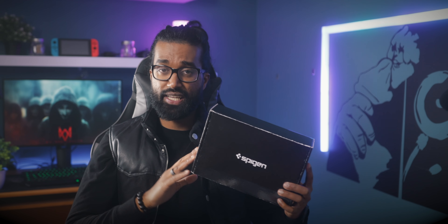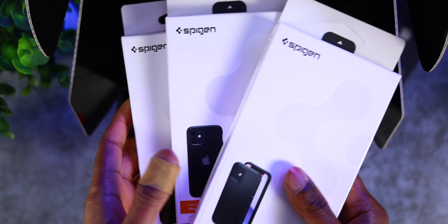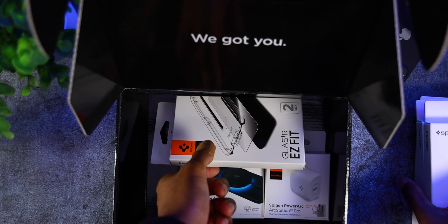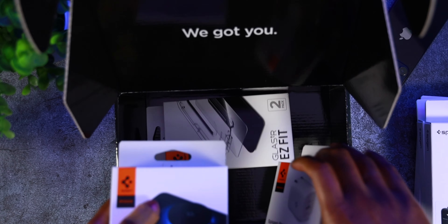Spigen recently made their own version of MagSafe called PowerArc, so I'm definitely excited to check this out and see if it's a worthy adversary to Apple's very own MagSafe charger. What I really appreciate about Spigen is their presentation is top-notch — they make you feel like you are a part of something really special, even though these are just cases and accessories. Inside we have all the necessities for the iPhone 12 mini; this is sort of an iPhone 12 mini care package, if you will.